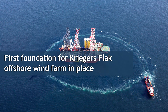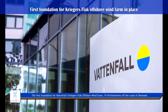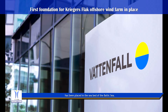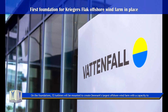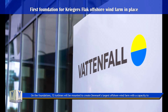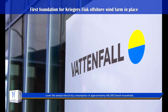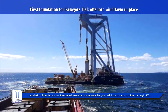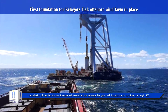The first foundation for Vattenfall's Kriegers Flak offshore wind farm, located 15 to 40 kilometers off the coast of Denmark, has been placed in the seabed of the Baltic Sea. On the foundations, 72 turbines will be mounted to create Denmark's largest offshore wind farm, with the capacity to cover the annual electricity consumption of approximately 600,000 Danish households. Installation of the foundations is expected to run into autumn this year, with installation of turbines starting in 2021.